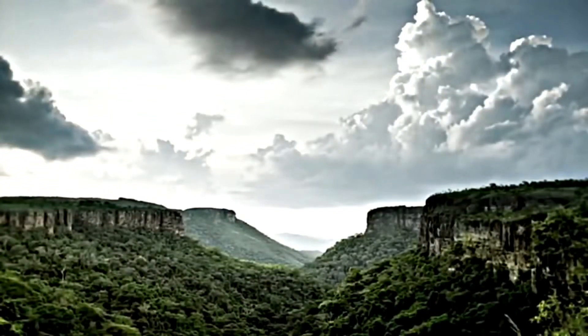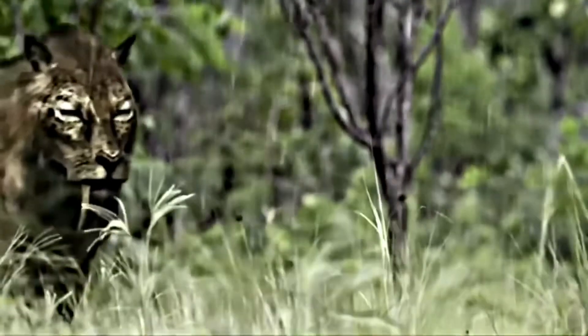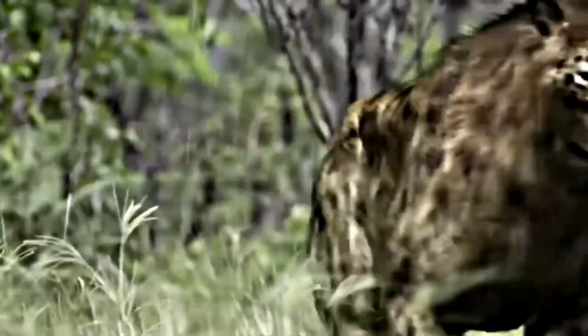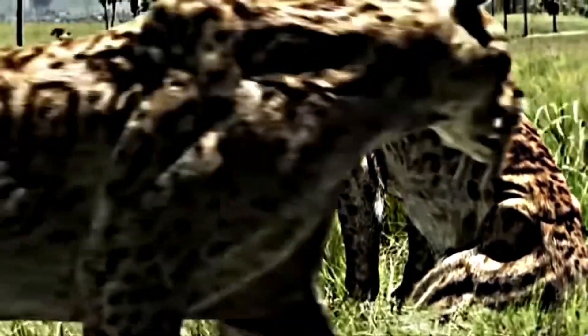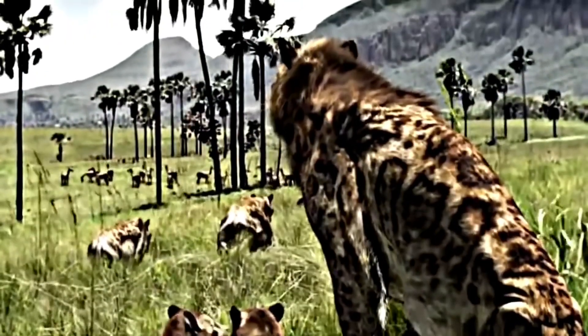For thousands of years this characteristic was quite common, and several groups developed saber teeth independently. Not just deer, but lemurs, baboons, and even a species of salmon have featured these extremely large canines. Among carnivorous mammals, this trait has developed independently at least four or five times.